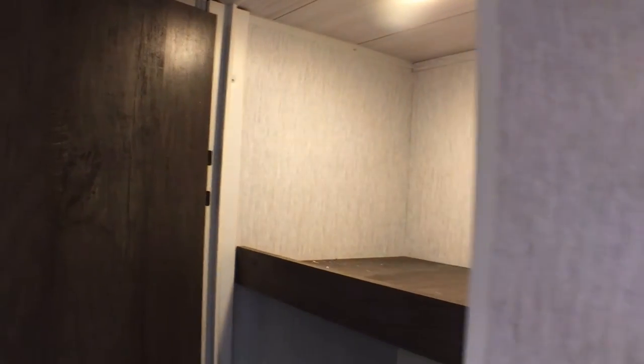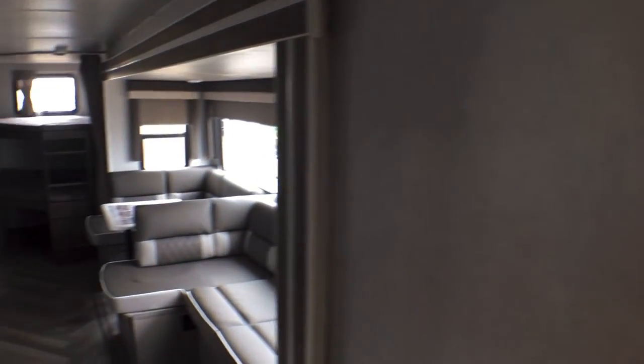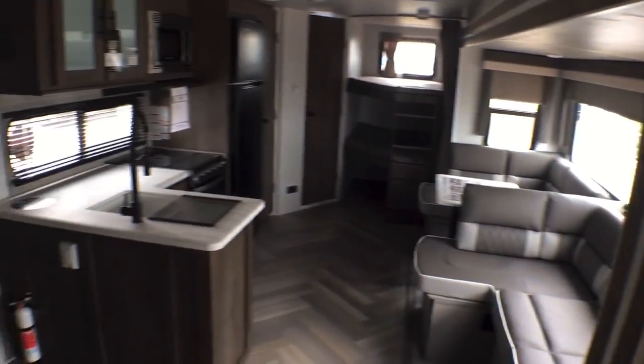Last but certainly not least, you have this giant closet — plenty of room. You could use it for kids' clothes, mom and dad's clothes, a broom closet, whatever you want. It's your camper. That's going to wrap it up for the interior of this brand new 2022 Salem Model 26 D-Bud.